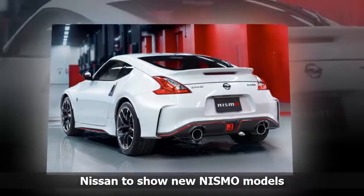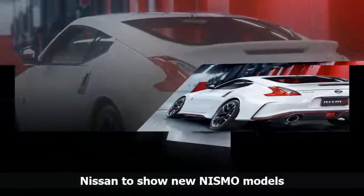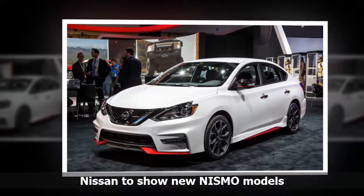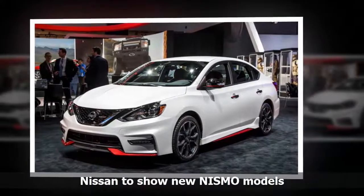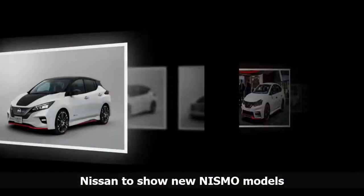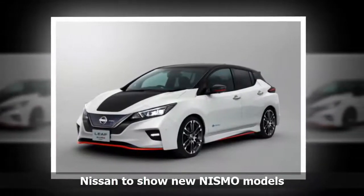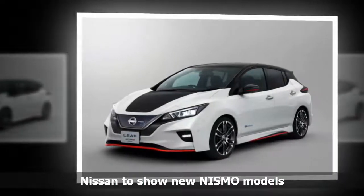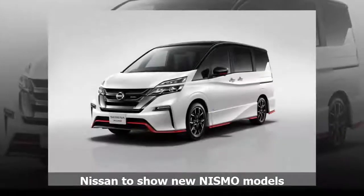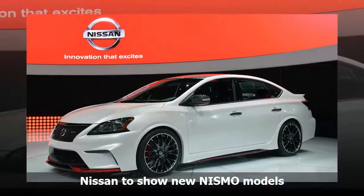Another feature is e-Pedal, which lets the driver start, accelerate, decelerate, stop and hold the car by using only the accelerator pedal. The NISMO Concept version of the new Leaf has a sporty new exterior designed by NISMO, Nissan's Motorsports and in-house tuning division. The application of NISMO racing technology to the car's body results in enhanced aerodynamic performance without sacrificing the Leaf's excellent drag coefficient. The black interior features NISMO's signature red accents, creating an exciting, high-performance feel.